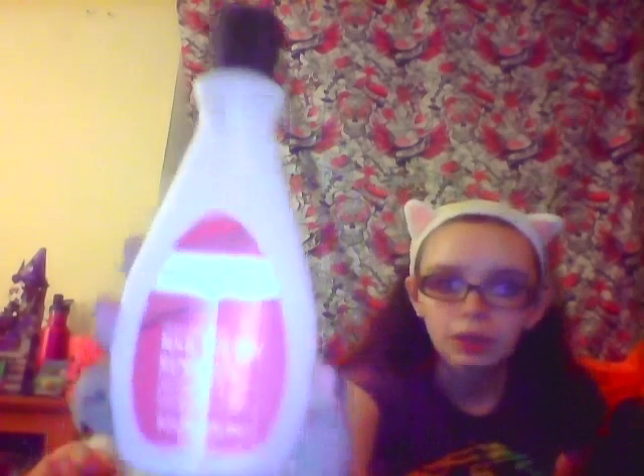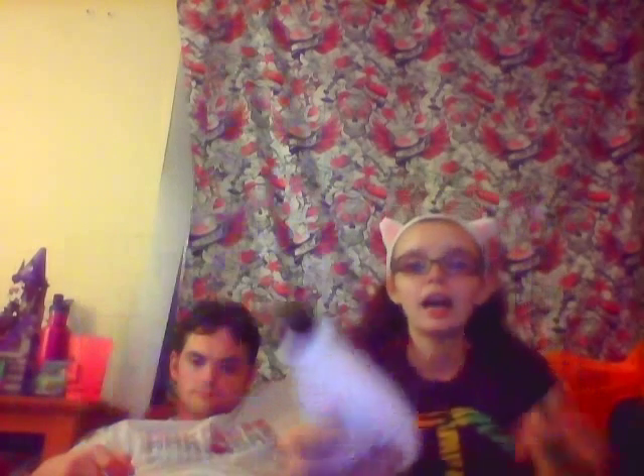This is nail polish remover — I always get the pink non-acetone protein-enriched one. This is from Walgreens, Studio 35 Beauty. I will be getting more nail polish remover but I just get it wherever — I'm not brand loyal, I just always get the pink one.